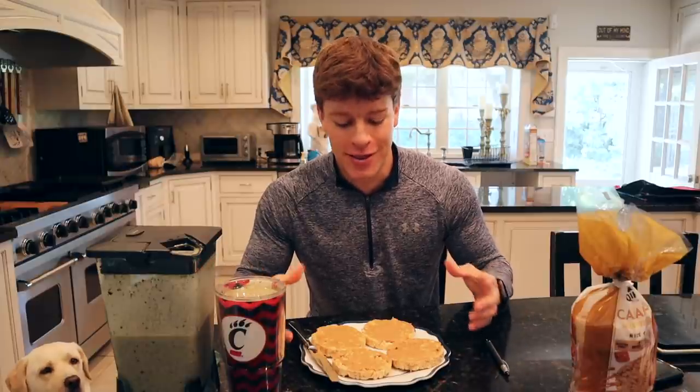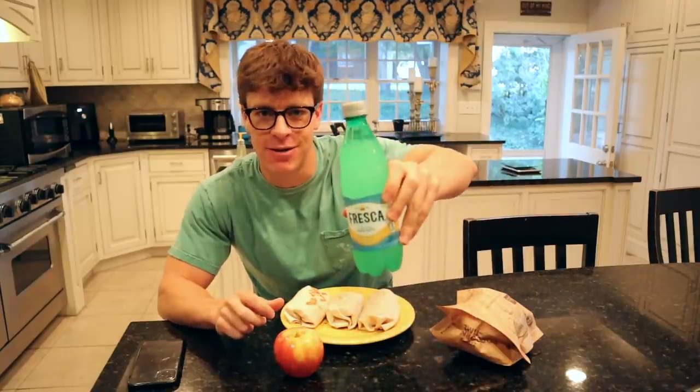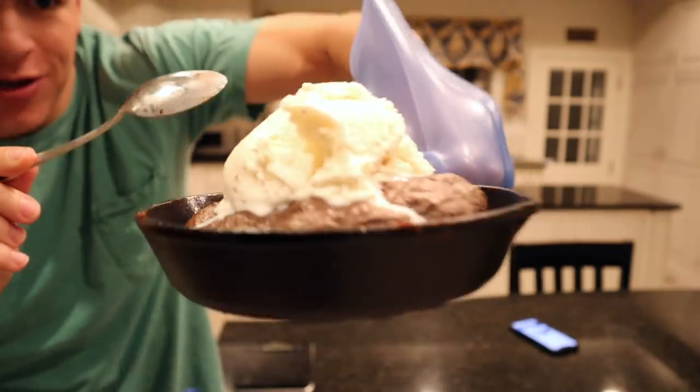I'm literally salivating right now. This is one of my favorite meals. Doing my chest and back routine, a lot of heavy compounds. Simple, quick and easy, high protein post-workout snack. Of course, the best zero calorie drink out there, Fresca. Our protein cookie.